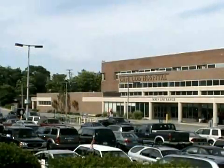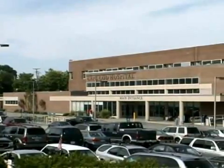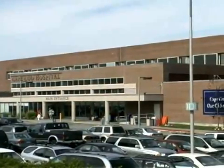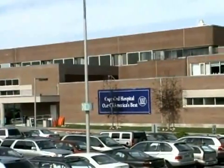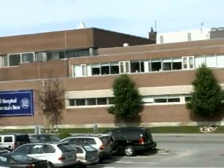Cape Cod Hospital, rated as one of the top 100 hospitals in America, and Falmouth Hospital, one of only five Massachusetts hospitals rated within the top 50 hospitals in America, are both partners within the Cape Cod Health Care Organization — a comprehensive regional health care system spanning the entire Cape Cod region.